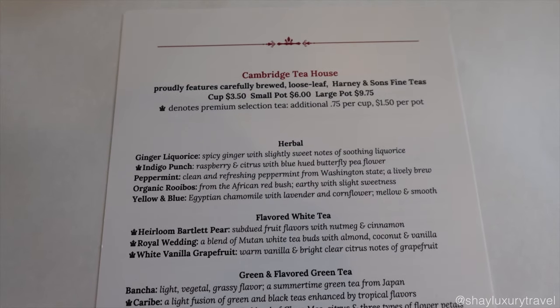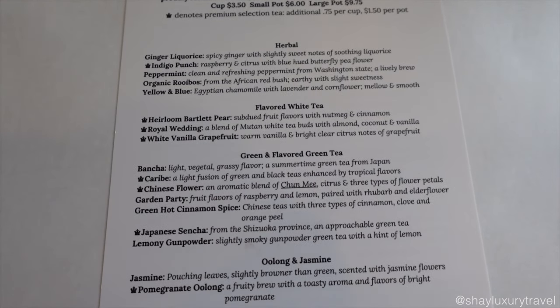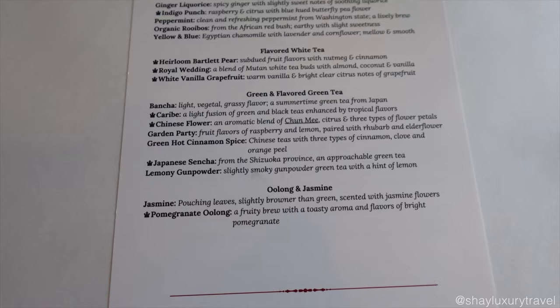If black tea isn't your thing, don't worry. They also offer a wonderful selection of herbal teas, white teas, green teas, oolong and jasmine. There's something for everyone.